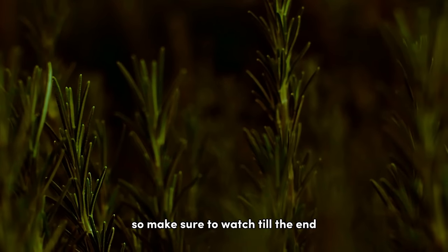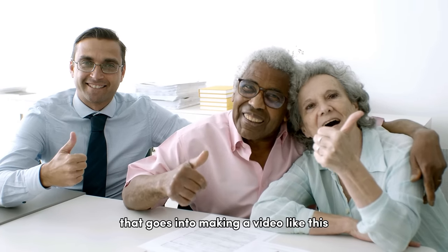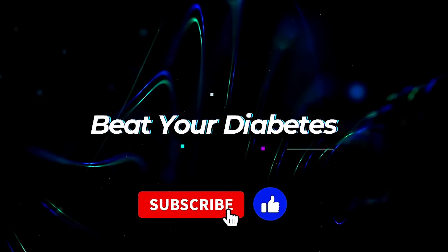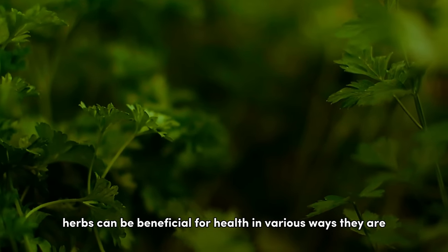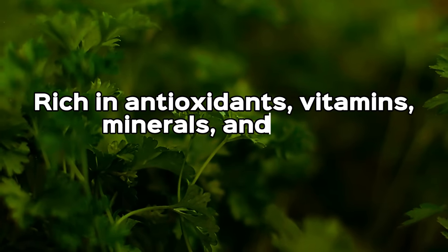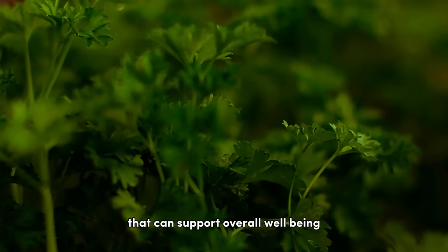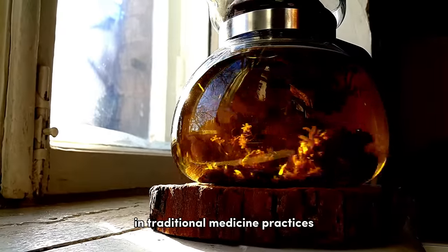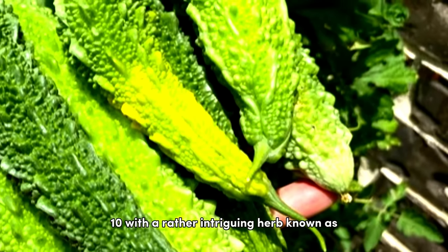Make sure to watch till the end. Herbs can be beneficial for health in various ways — they are often rich in antioxidants, vitamins, minerals, and other bioactive compounds that can support overall well-being. Many herbs have been used for centuries in traditional medicine practices to treat ailments and promote healing.